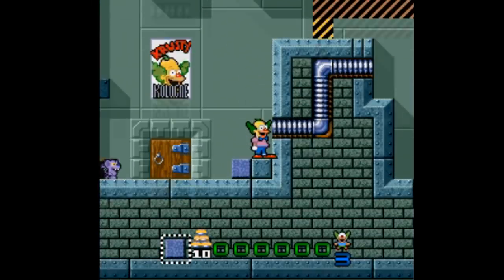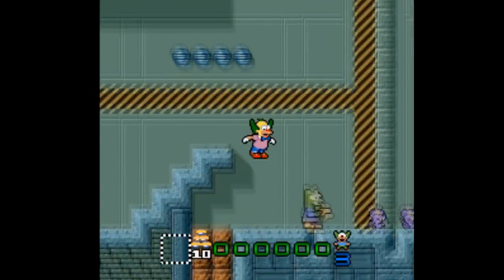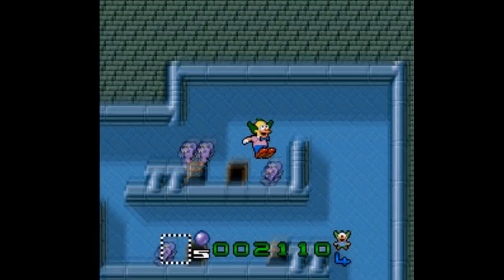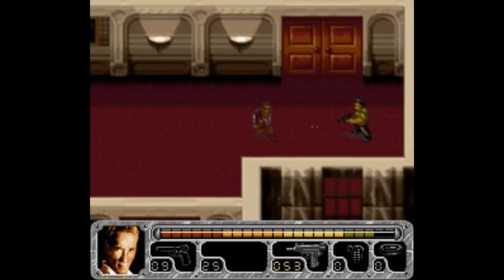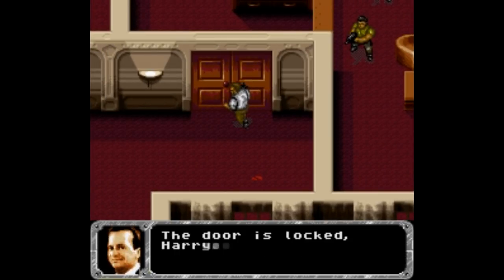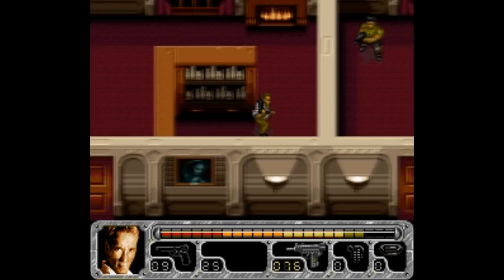Krusty's Super Fun House is a simple puzzle platformer. The idea is to lure mice out of Krusty's house into a trap. The platforming aspect is pretty uninspired, but the puzzle solving is enjoyable. True Lies — based off the Arnold movie — it's rare when you see a movie-based game that's actually decent, especially in the 90s, but this one is shockingly decent. The gameplay is simple: you make your way around and just blow stuff up with a variety of weapons and power-ups.